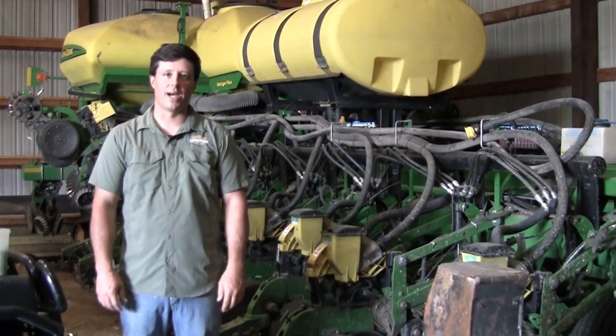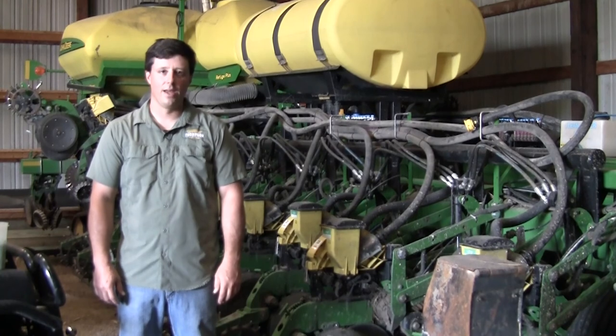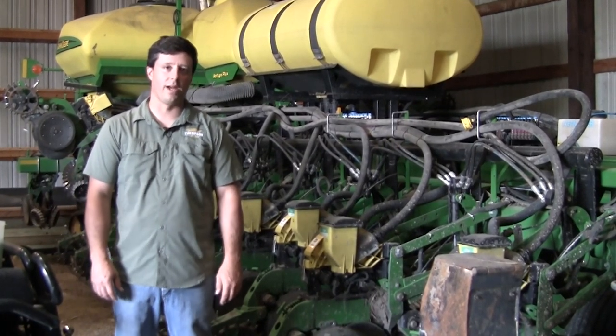Hi kids, my name is Reed Thompson. I'm a farmer just east of Bloomington in McLean County, and here what we're standing by is a corn planter.